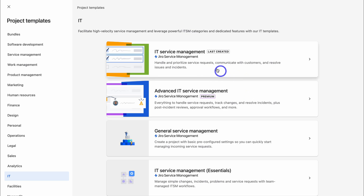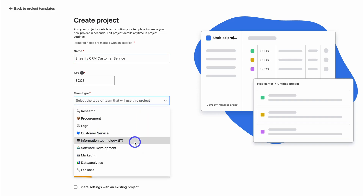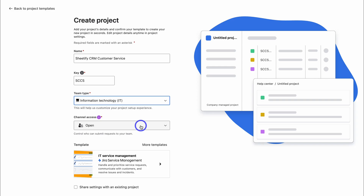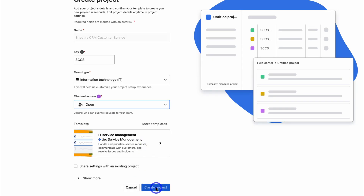With this basic template, we can handle prioritized service requests, communicate with customers, and solve issues and incidents. Let's click on Use Template and name this project Sheetify CRM Customer Service. The key prefix will be added automatically. Select the team type — I'm navigating to Information Technology. Because this is a customer service project, I want the channel access to be open so that anyone can submit requests. Then click on Create Project.